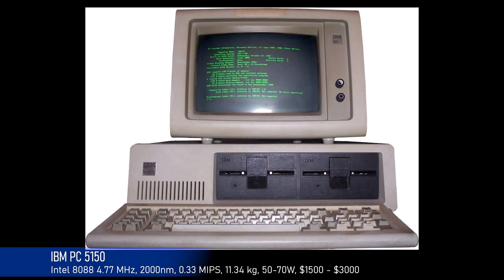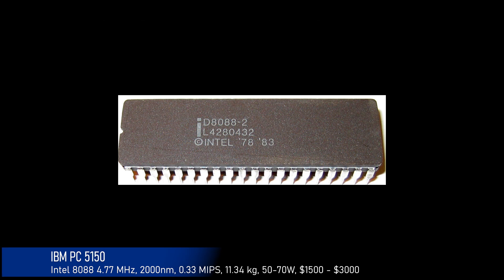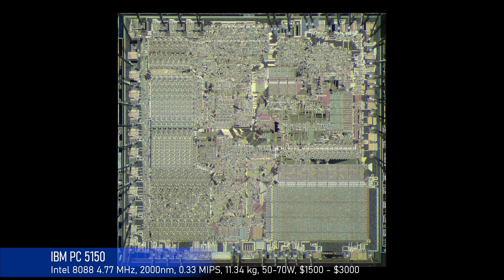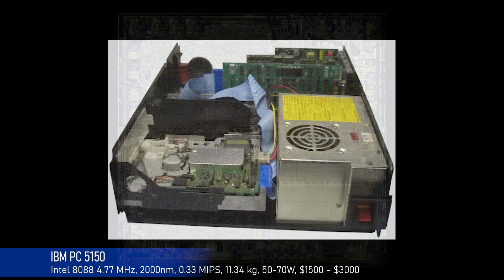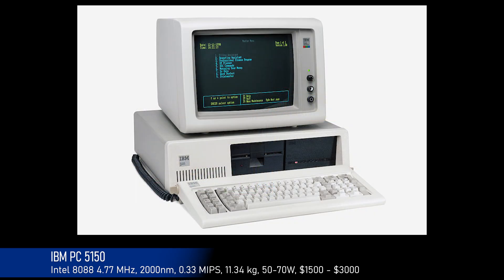The era of personal computers started in 1981 with the IBM PC 5150. Although it was not the first similar computer, it became very popular. It used the Intel 8088 processor with a transistor size of about 3,000 nanometers. It could execute 330,000 instructions per second, and the system board weighed 11.5 kilograms. It consumed between 50 and 70 watts of power and cost between $1,500 and $3,000.